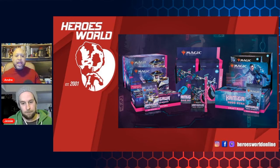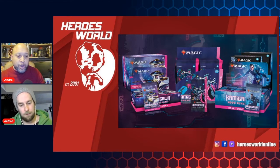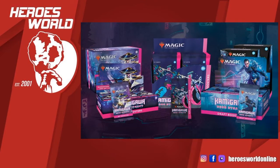Here's a look at the products that are going to be coming out. This set is coming out in February. As always, there's going to be draft booster packs — that's your standard Magic the Gathering pack, you can draft out of it. There's also going to be the set booster pack.